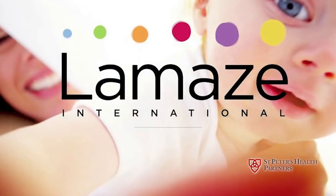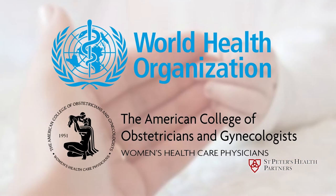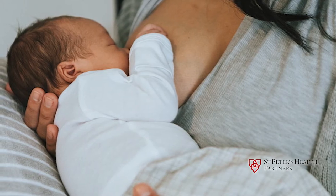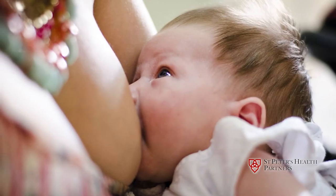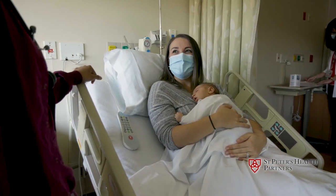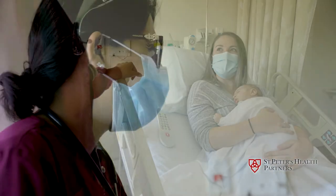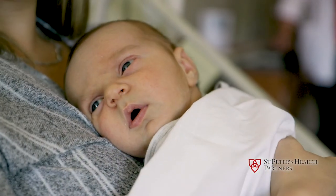At St. Peter's Hospital, we follow the Lamaze six healthy birth practices aligned with the World Health Organization and the American College of Obstetrics and Gynecology. Many obstetric nursing staff have advanced above and beyond their basic professional education to become certified lactation counselors. They have also participated in a unique trend-setting labor support strategies program, learning evidence-based techniques to help you and your support person throughout labor and birth.